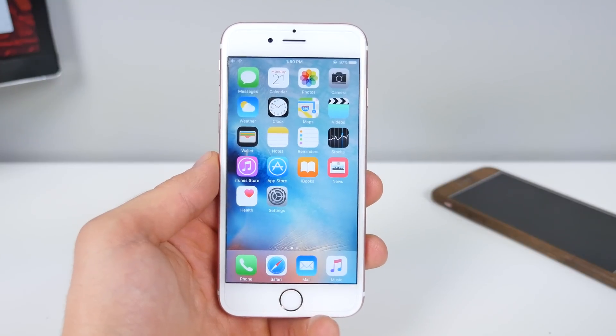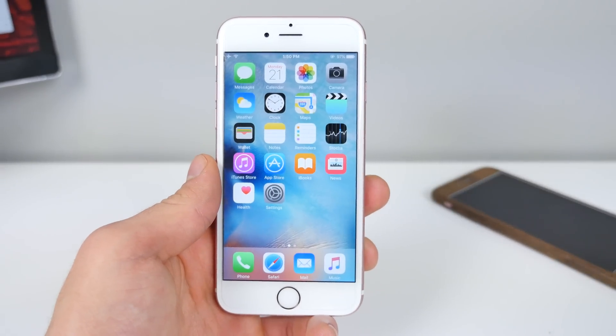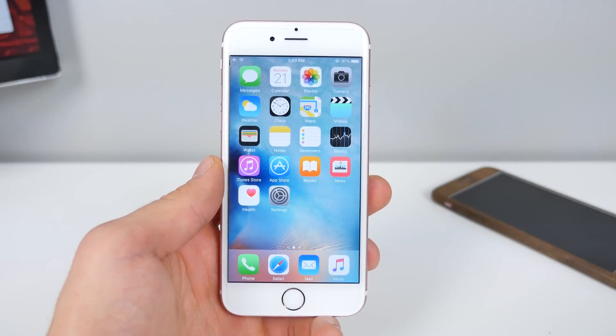Alongside iOS 9.3, Apple did release Apple Watch OS 2.2, tvOS 9.2 if you have the new Apple TV 4, and OS X 10.11.4. That one I would recommend you update to right away. Feels great.